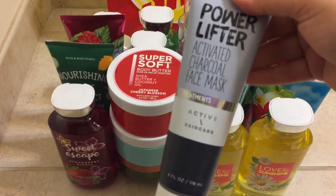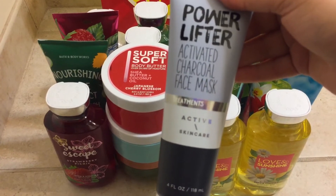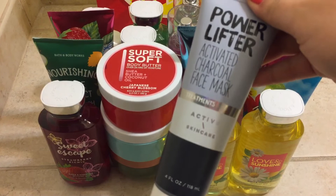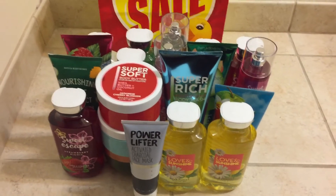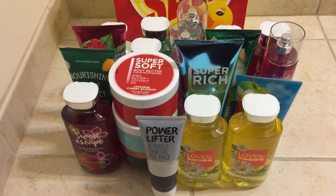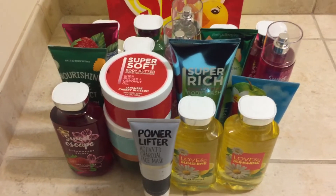Next I got the Power Lifter Activated Charcoal Face Mask. I have never tried this before — it's from the Active Skincare line. I'm actually curious to see how it works. It was 75% off, like $4 something. But since I do like face masks, why not? I'll give it a try to see if I like it.